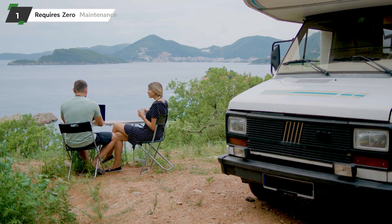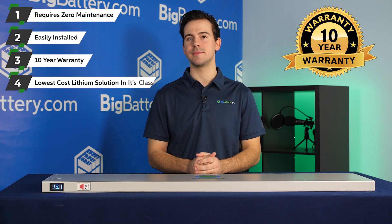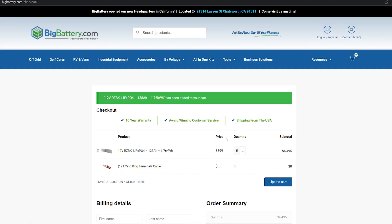And as always, it requires zero maintenance, it's easily installed, comes with our full 10-year warranty, and it's guaranteed to be the lowest-cost lithium solution in its class available today.